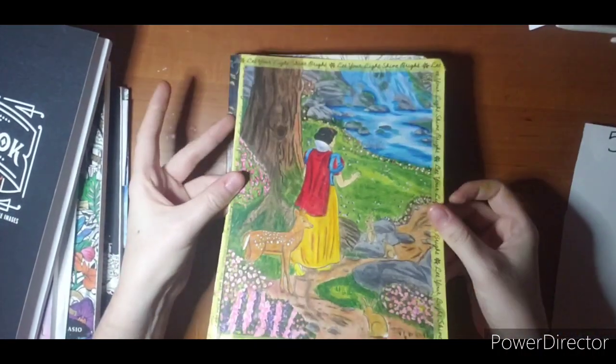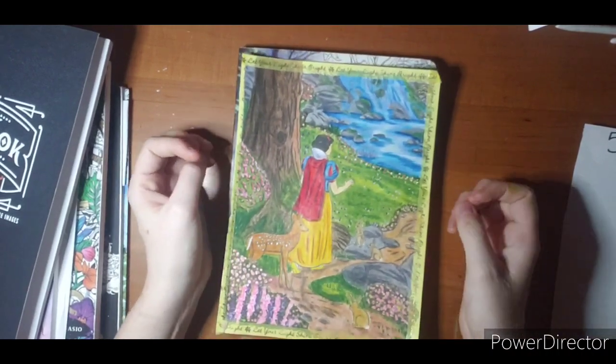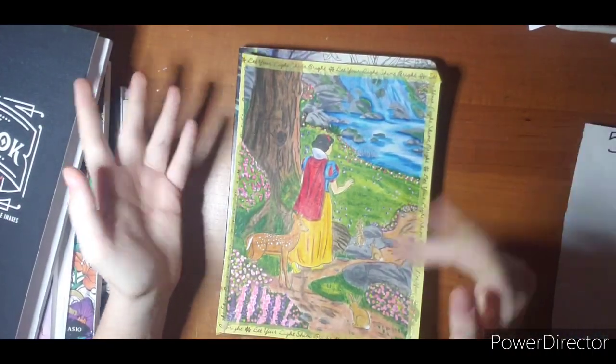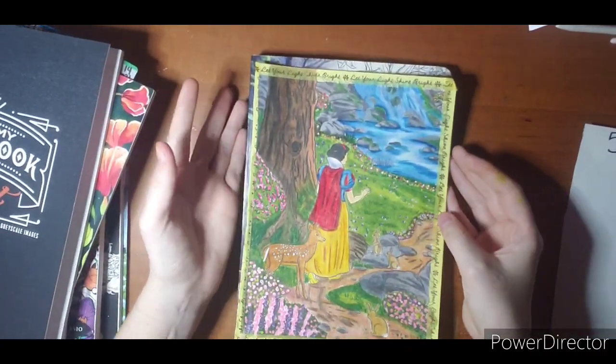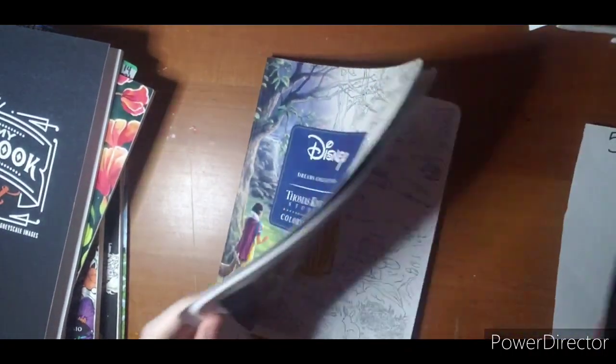So if you are intimidated by this book, that would be my suggestion — just use the book for highlights and color ideas and whatever, but make it your own. Just go with it. So I am pretty proud of that one.